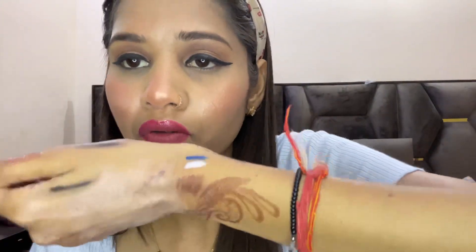I also have some color kajals. I will show you the swatches so you can see — they are highly pigmented and worth it. They are very budget friendly and good products. If you are looking for budget colored kajal or eyeliner, you can go for it.